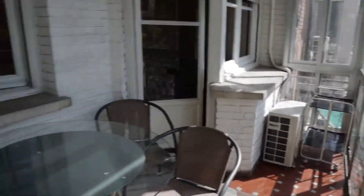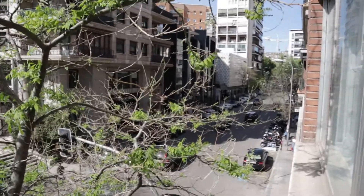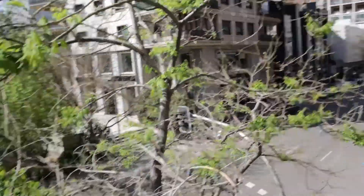That's the terrace of the apartment with exterior view. It's on Paseo de la Castellana, very close to Santiago Bernabéu stadium.